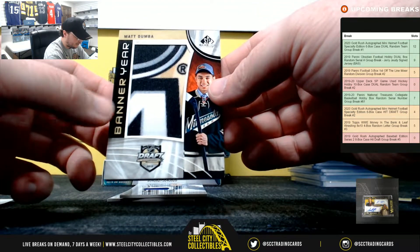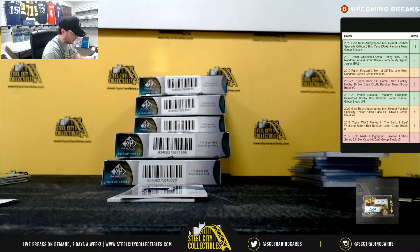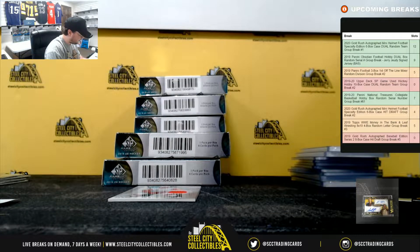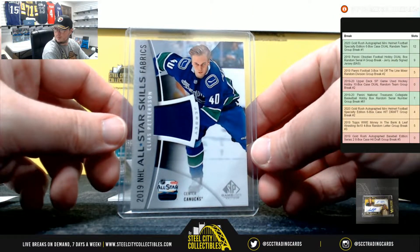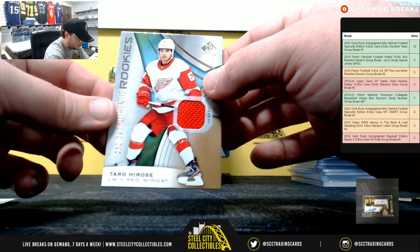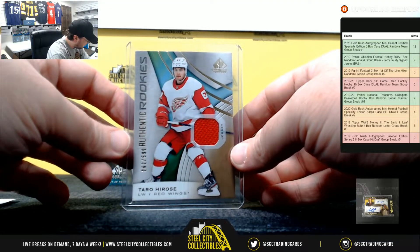Really nice patch here — banner year, Matt Dumba for the Minnesota Wild, going to Thomas. All-Star Skills Fabrics, Elias Pettersson for the Canucks, and Vancouver is William. Authentic rookie jersey, Taylor Hirose, numbered to 599 for the Red Wings, and that's Chris E.